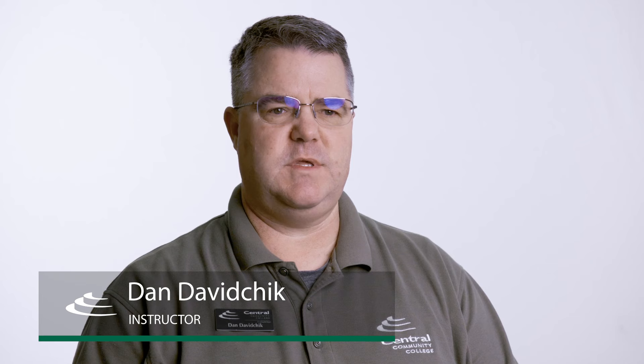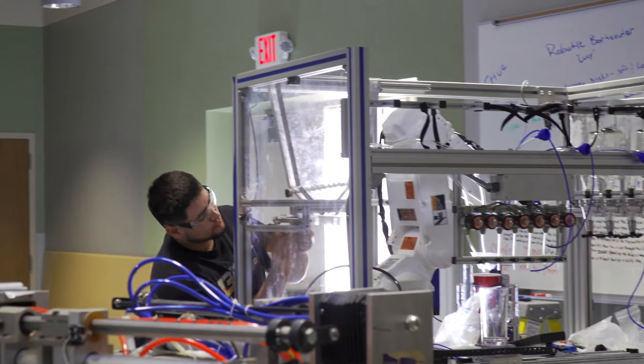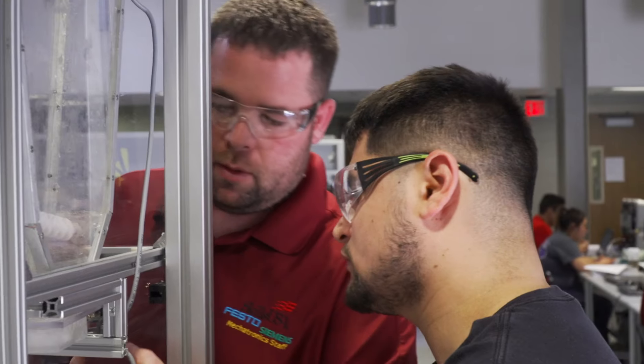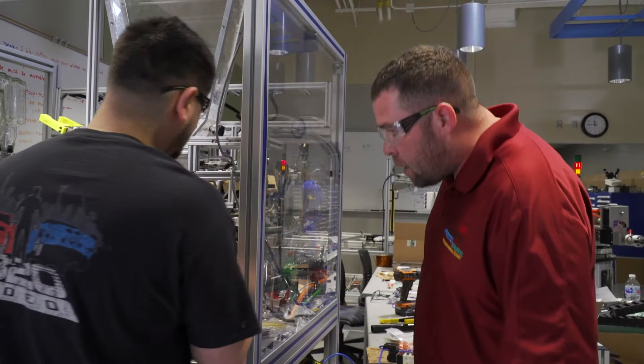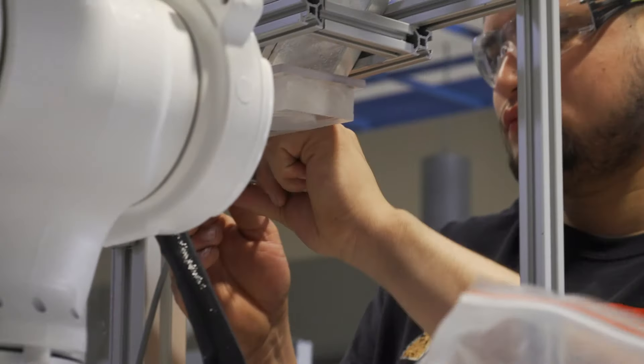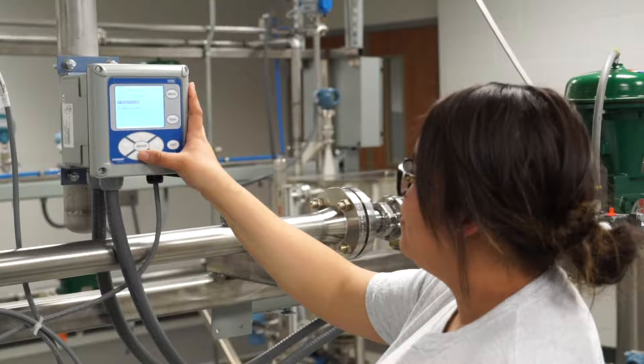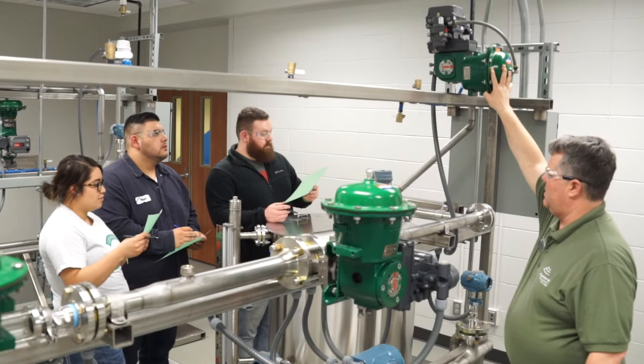There are four basic components to mechatronics: electronics, mechanical systems, information technology or computers, and control systems. A technician that comes out with a mechatronics degree typically will work with some automation technology in an advanced manufacturing environment, installing, operating, and maintaining different types of systems.